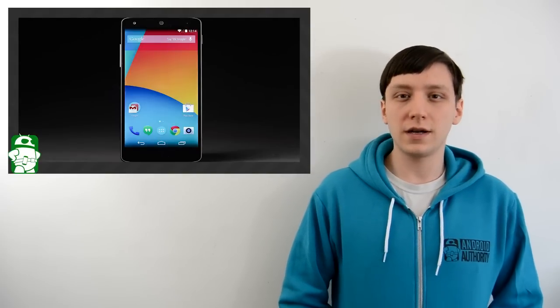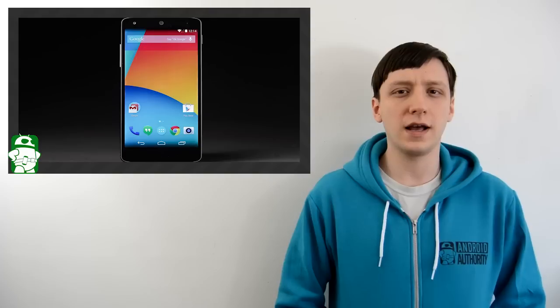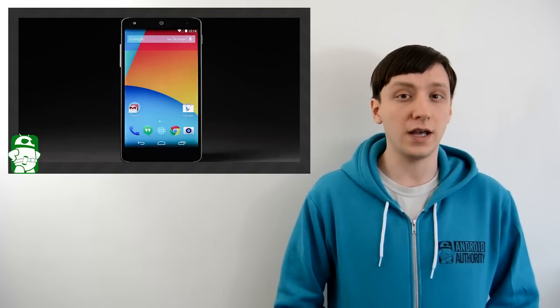Hello again ladies and gentlemen, it's Sunday. I hope you've been having a good weekend, because I know I have, and what a better way to end the weekend than to give away a free Android phone.